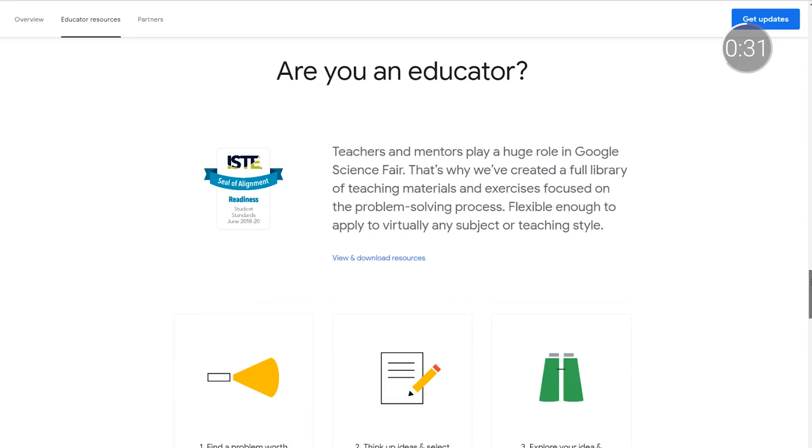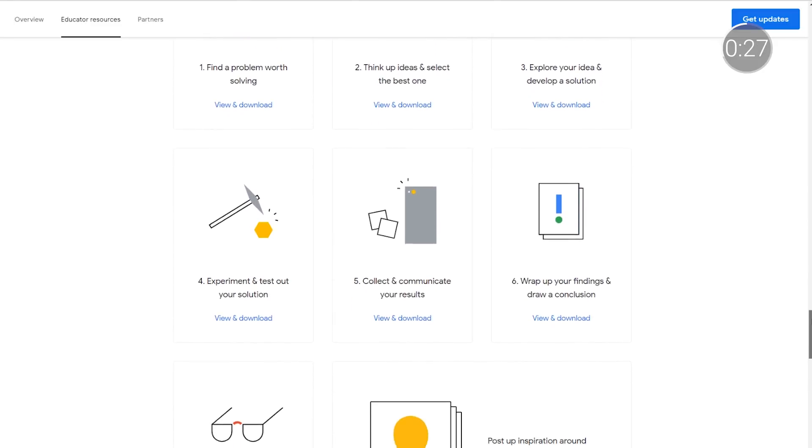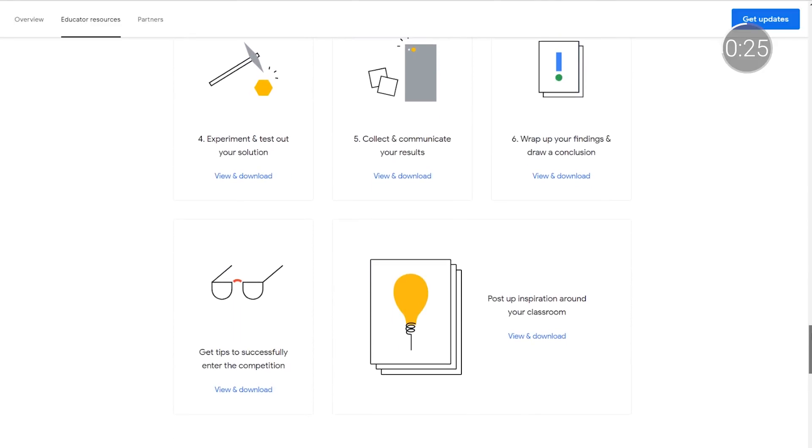To get started, head on over to the Google Science Fair site, where we have a dedicated section for educator resources. These are focused on the problem solving process and flexible enough to be adapted for any subject or teaching style. Also available for download are teacher kits, including Mission Impossible cards, that help students bring their ideas to life.